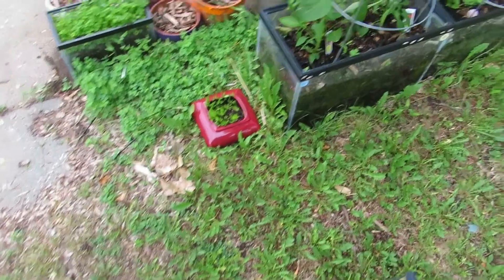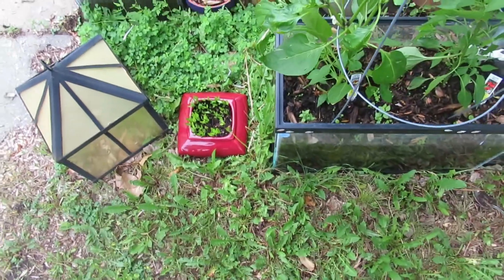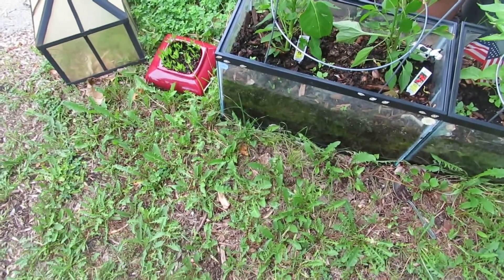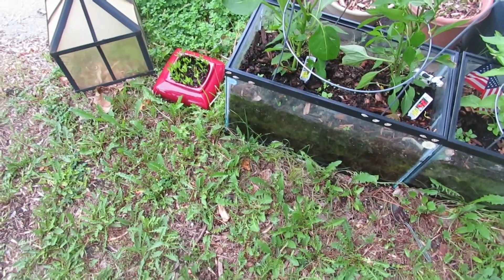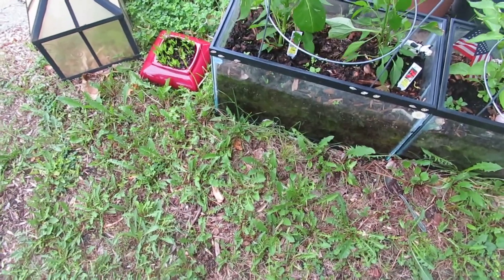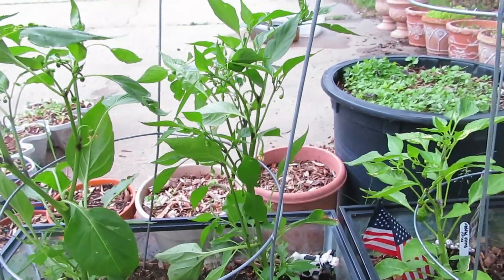Welcome back to my garden. I haven't done an update in a month — last time was May 20th and it is now June 21st, the first day of summer. I had lost so much in my garden at the last update, but it's been a month and I've actually got stuff starting to come back, so let's take a look.